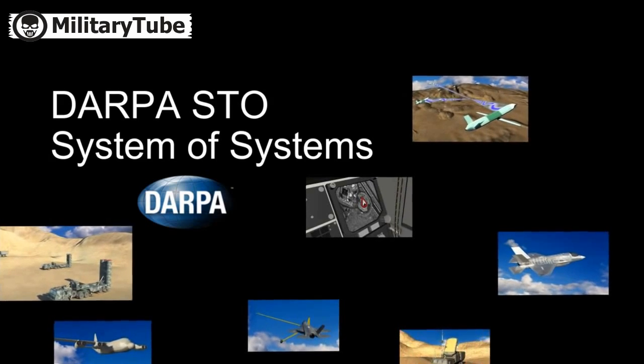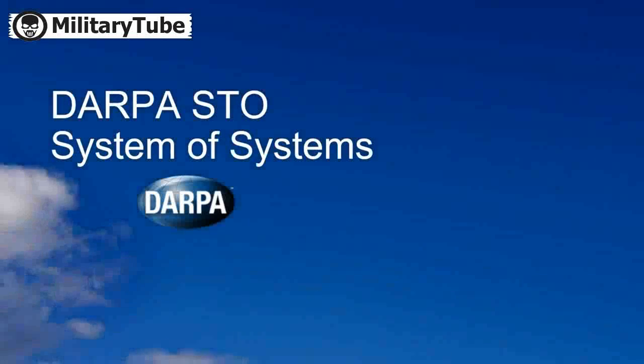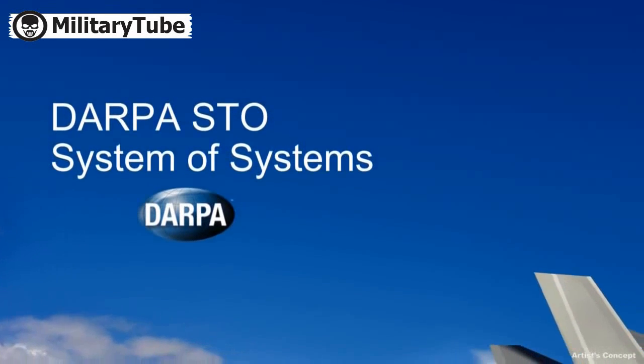The approach also makes it possible to rapidly upgrade mission systems and ensure use of the most up-to-date software and hardware.